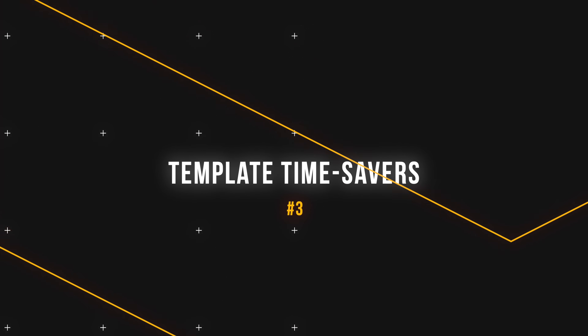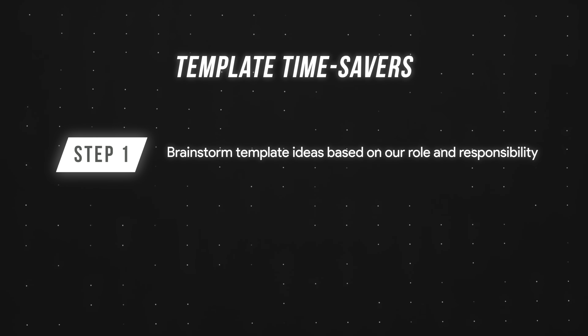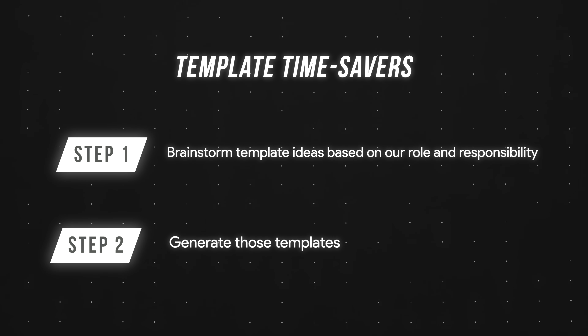Tip number three: template time savers. The idea here is super simple. First, we ask ChatGPT or Google Gemini to brainstorm template ideas based on our role and responsibilities. Then we generate those templates.